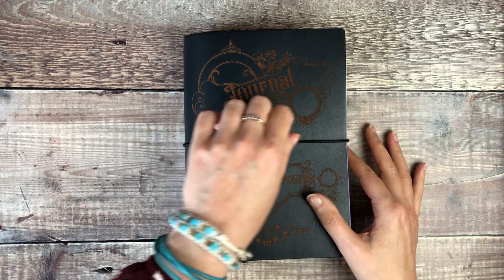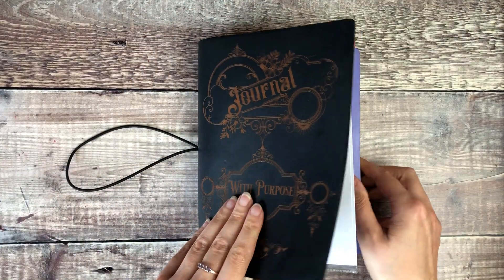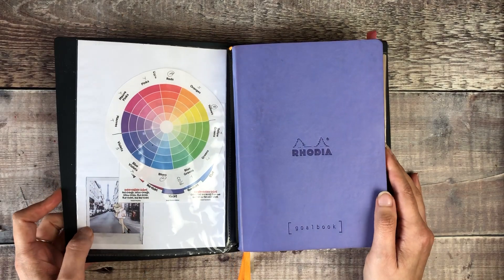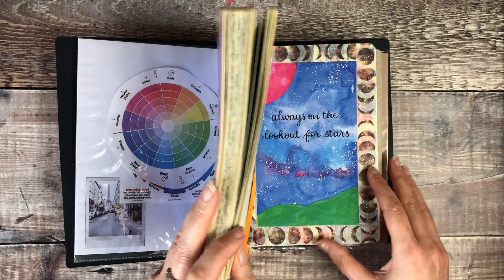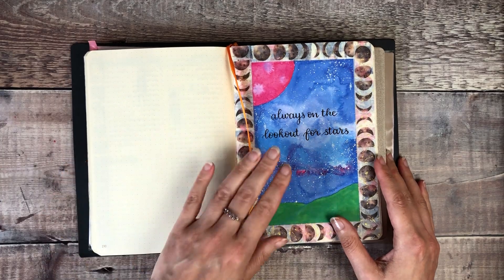I keep my bullet journal inside this personalized etched cover from Startbay Notebooks and the bullet journal that I use is a Rodeo goal book. I've just come to the end of this one so I've moved into a new bullet journal, so I'll share that with you.